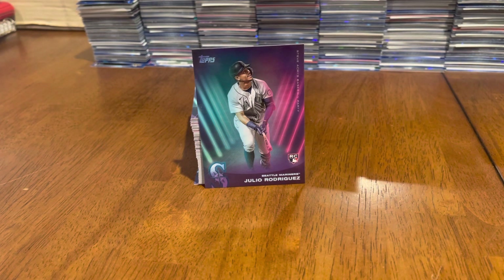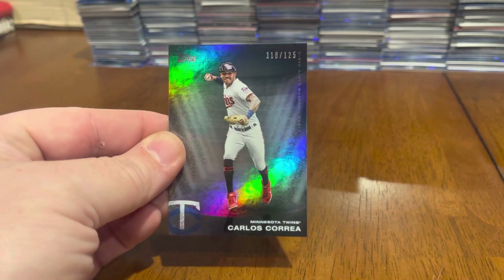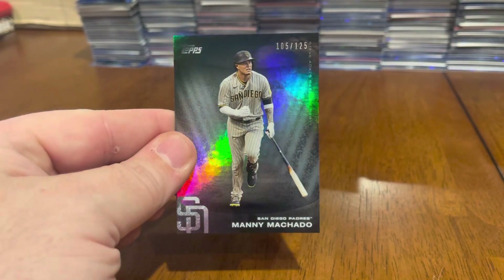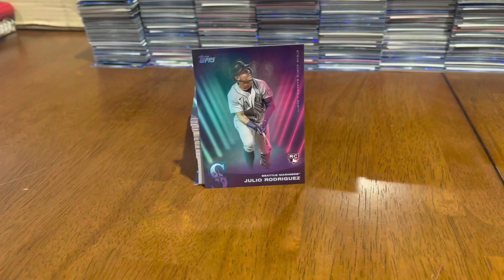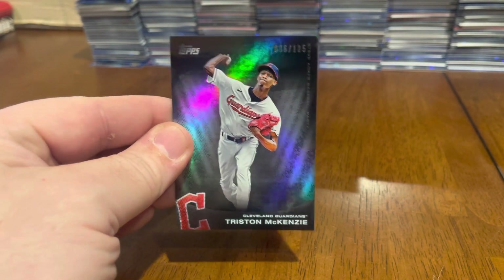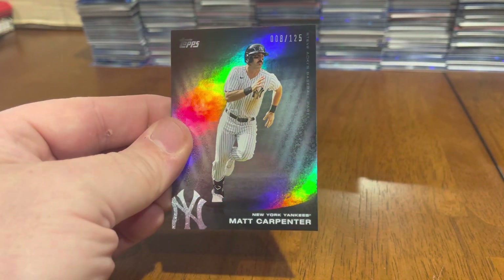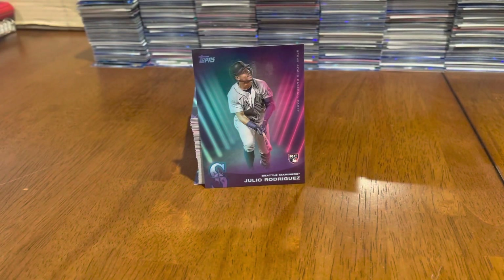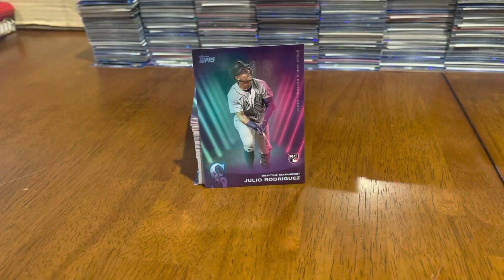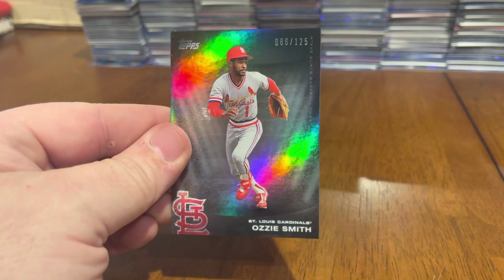We got six numbered out of 125 — Carlos Correa, Manny. Really beautiful how that rainbow kind of shines through. Tristan McKenzie, Matt Carpenter with a sweet stash, and Harrison Bader.